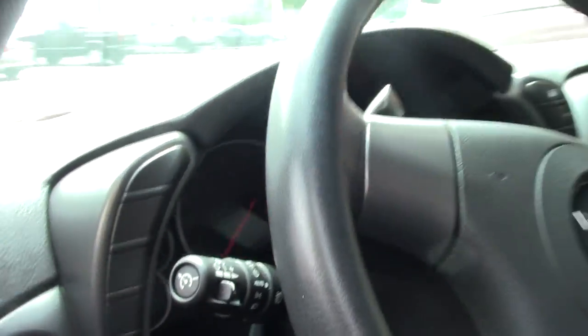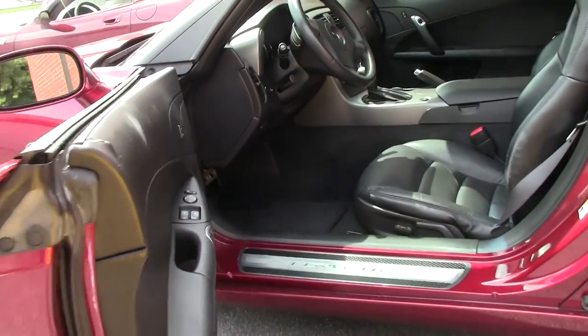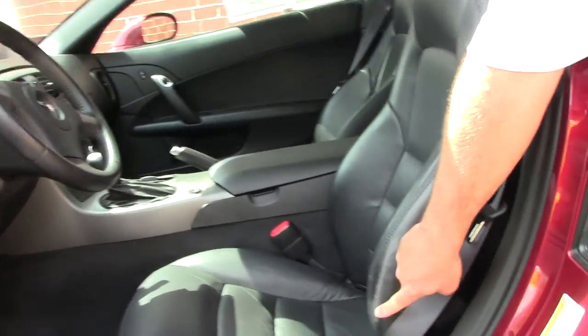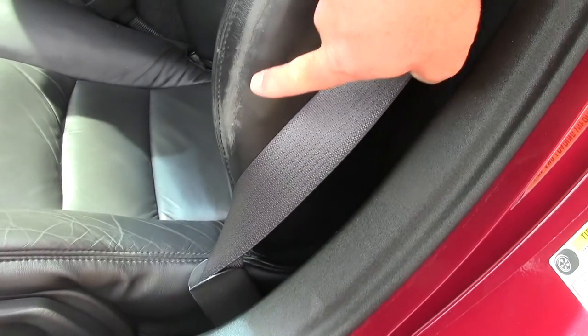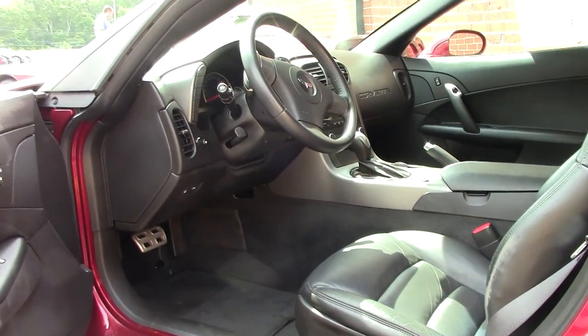I'm going to open it up and let you see inside. It does have one area of wear starting to show on the driver's seat — I'm going to point that out to you. It's right here on the bolster as you enter the car. Outside of that, this is a no excuses car.